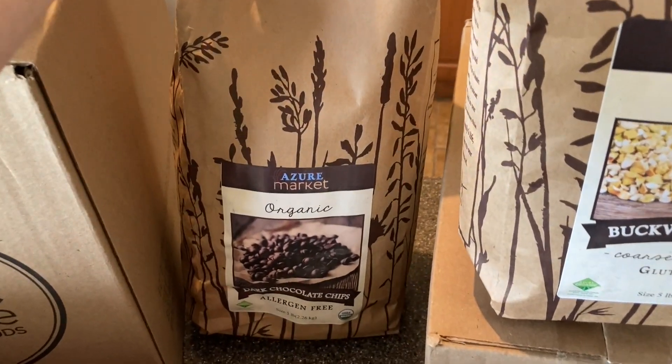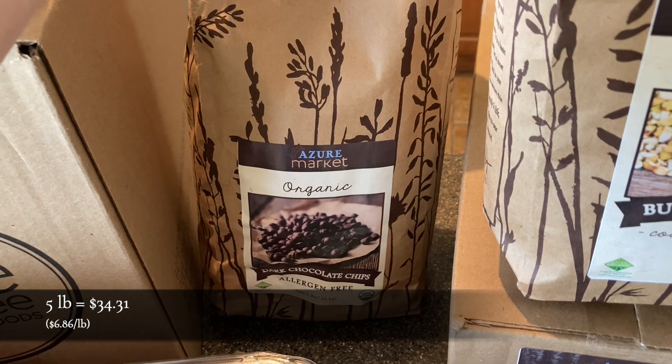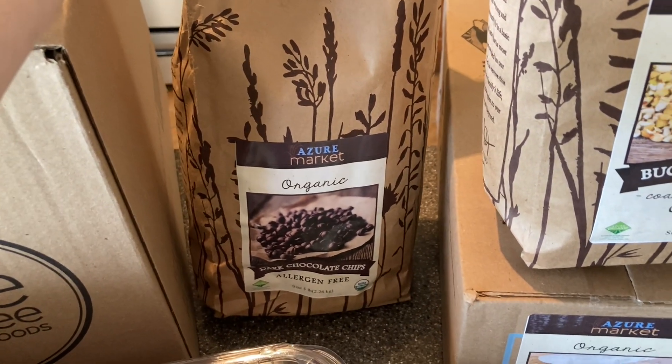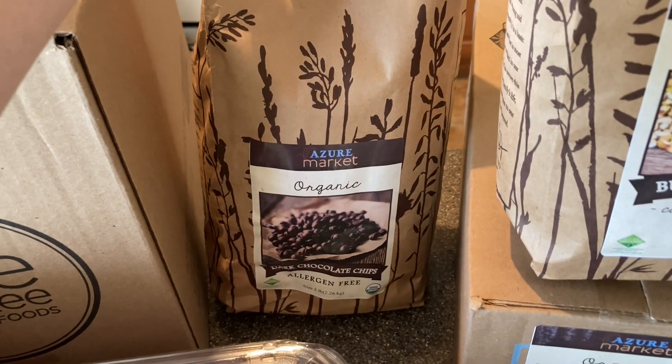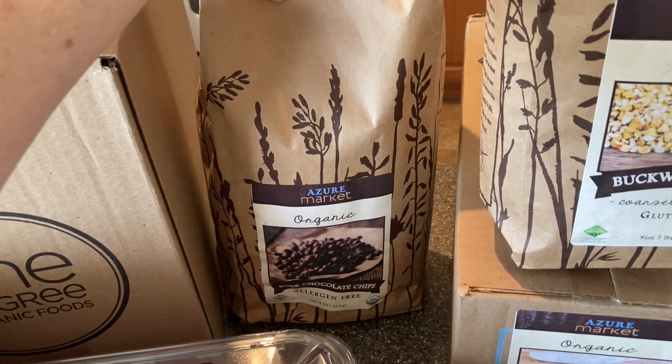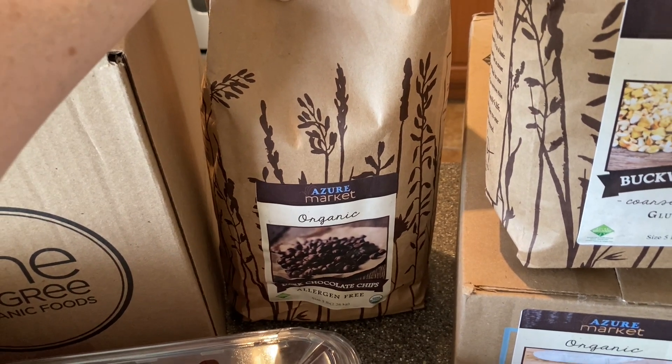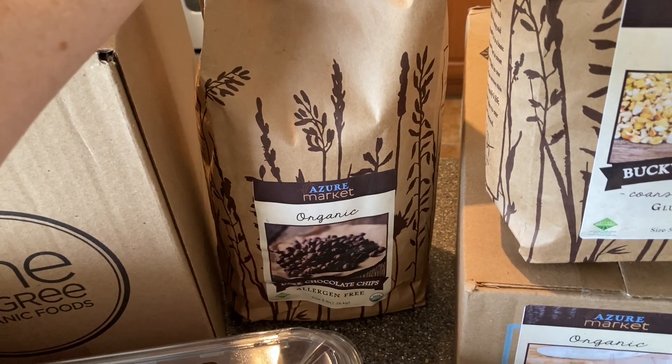These chocolate chips have been out for the last couple of months, so I decided to get a big bag. Normally I get just two one-pound bags, but I got a five-pound bag and I'm planning to split it up into one-pound bags and freeze them so that we don't go through them quickly. Hopefully this plan works.